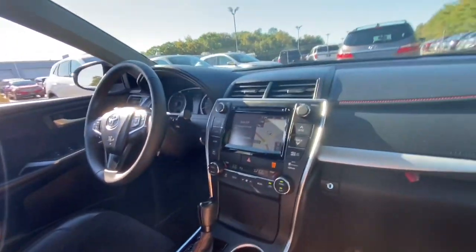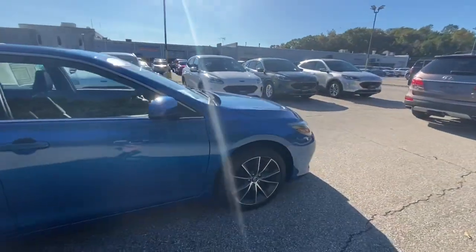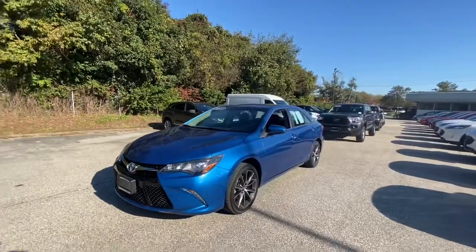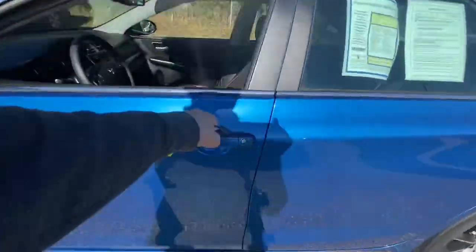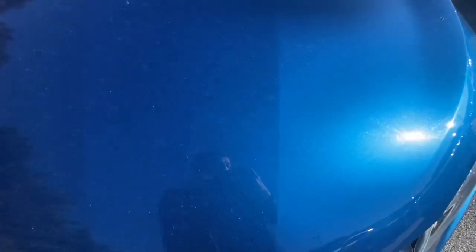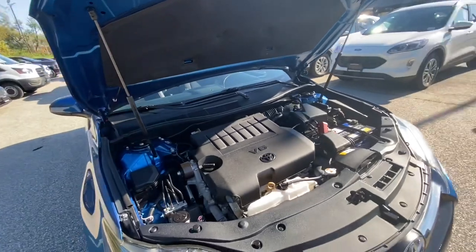The XSE does get an upgraded sound system as well. It was also heavily requested to show the engine, so here it is — Toyota's 3.5 V6.